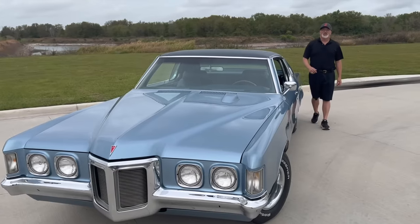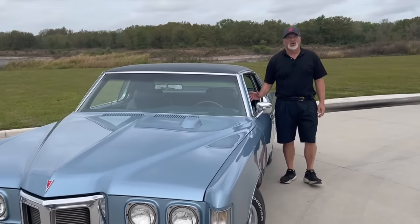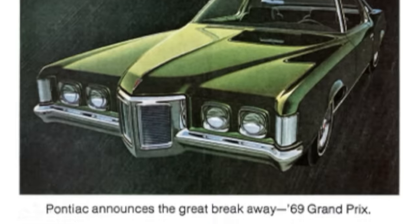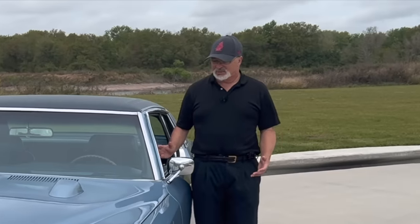Hey everybody, it's Muscle Car Campy, and we've got a rare one for you today. When you think muscle cars, the 69 Pontiac Grand Prix is probably not the first car you think of, but actually this car has the makings of a genuine muscle car.